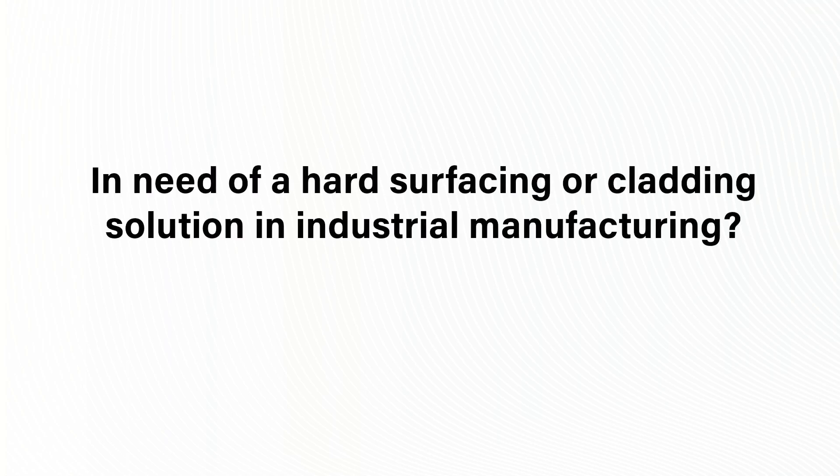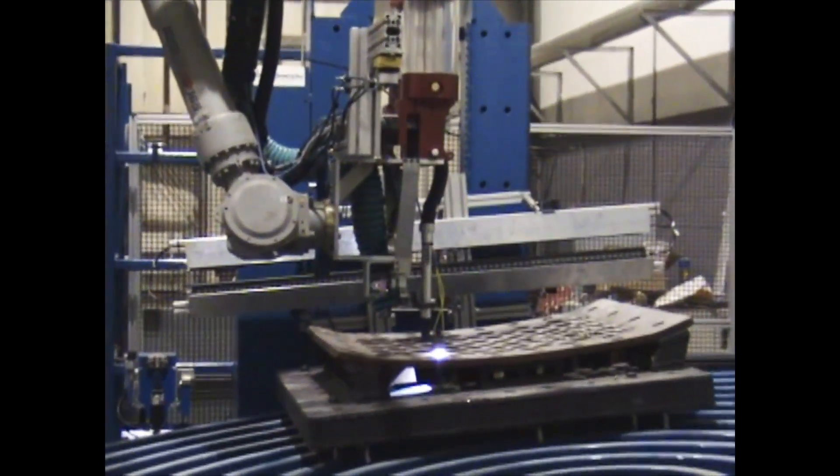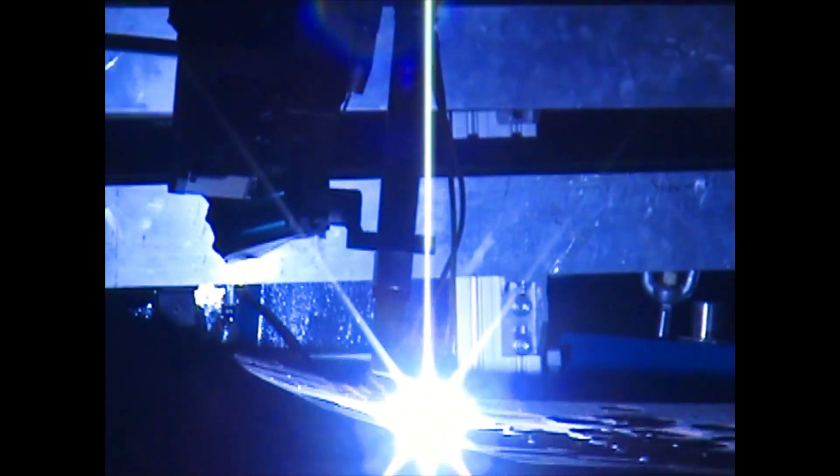Are you in need of a powerful solution for hard surfacing and cladding in industrial manufacturing? Discover the advantages of BP Automation's advanced welding system, designed to tackle the toughest manufacturing challenges with precision, efficiency, and adaptability.